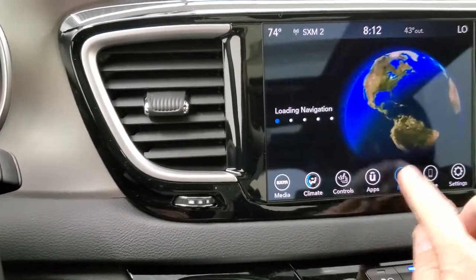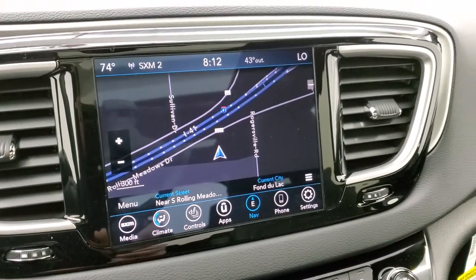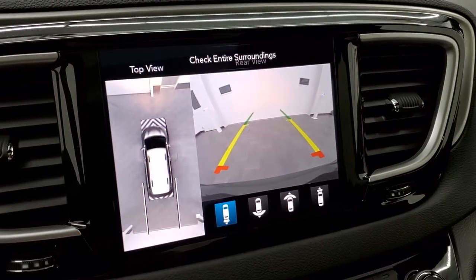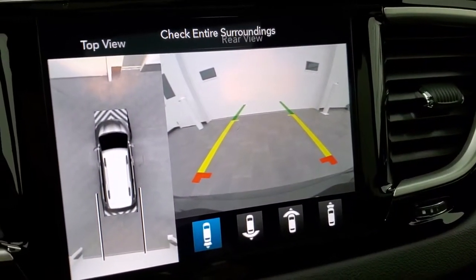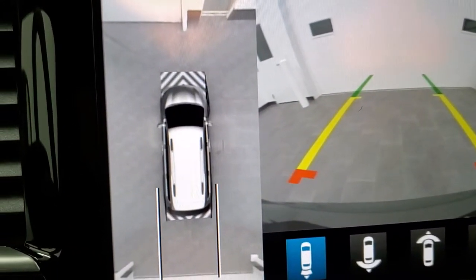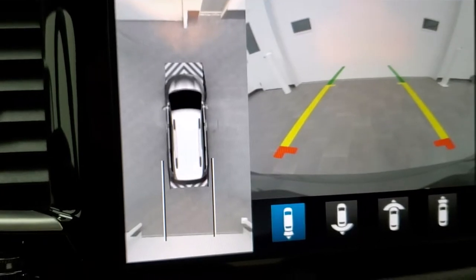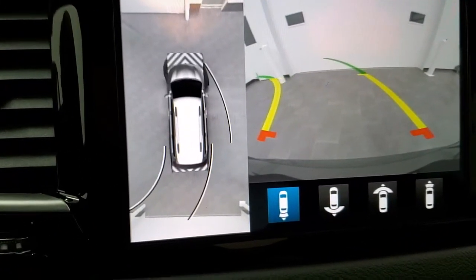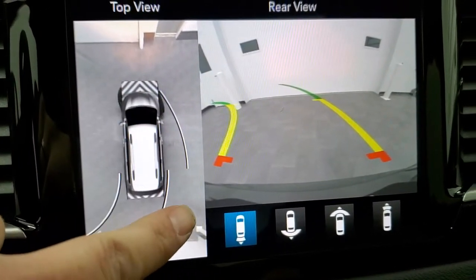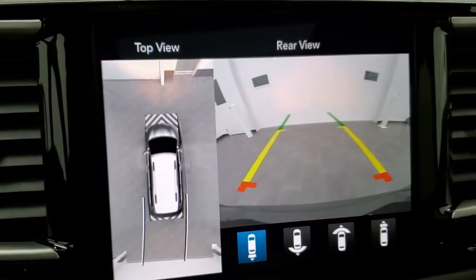This one does have the factory navigation system, which is a really nice system. My favorite part about this particular Pacifica is the backup camera — it is super crisp, super clear. And you also get the 360 view, which is so cool. You can see the tiles in our new photo studio and everything. As you turn, it'll show you on the 360 cam where your front end is going to go, so if there's a pole or something, you would know that you were going to turn into it — really cool stuff.